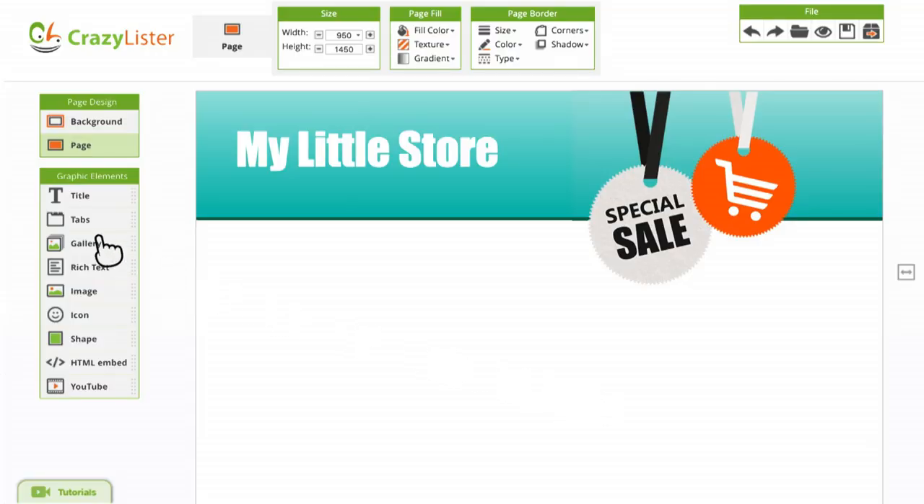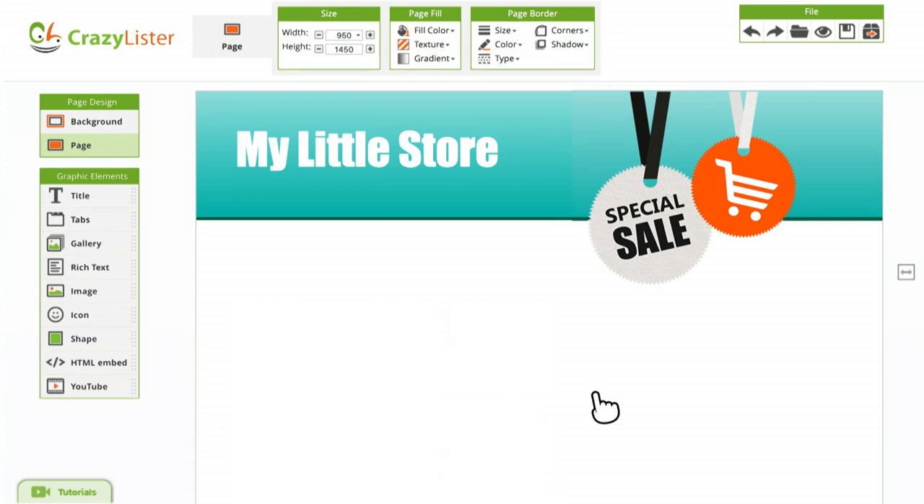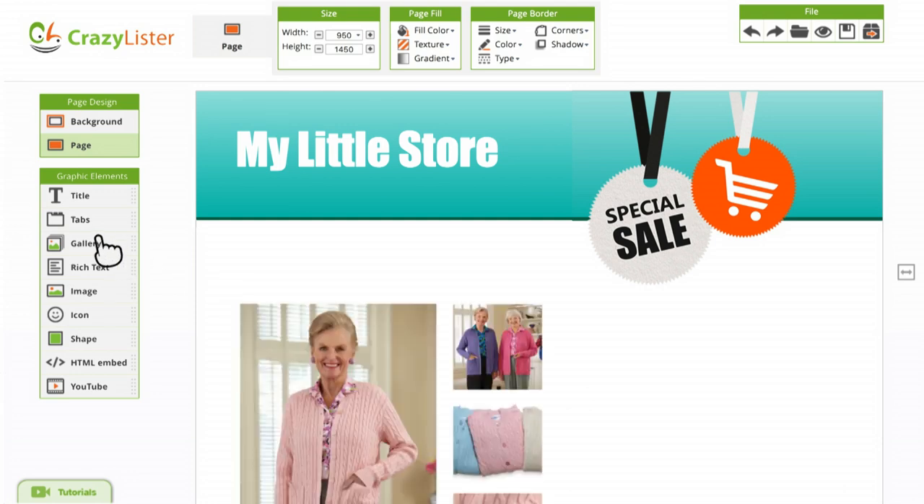Let me show you how CrazyLister makes Sherry's life so much easier. Sherry goes to CrazyLister, uploads her images, clicks a button, and now she has an image gallery. No image gallery — image gallery. It's that easy. The same goes for all advanced features previously only available to high-end brands: videos, tabs, shapes, backgrounds, and more.